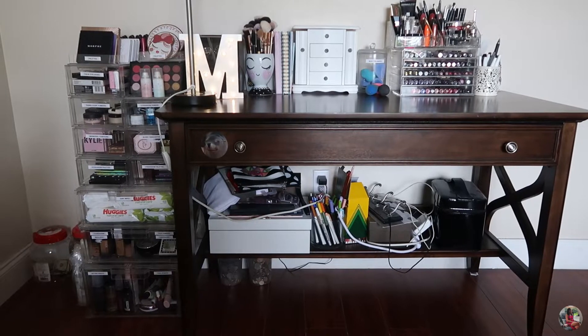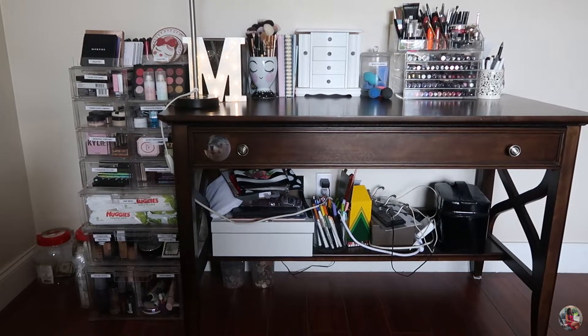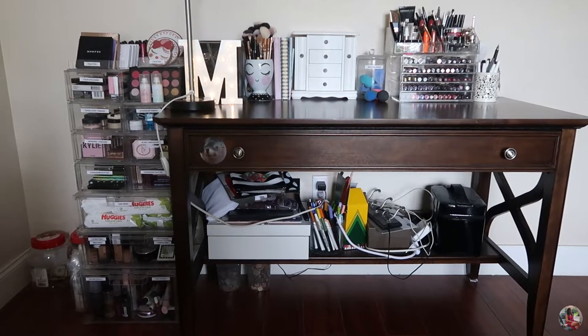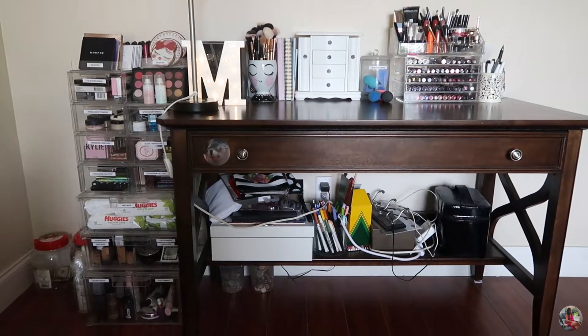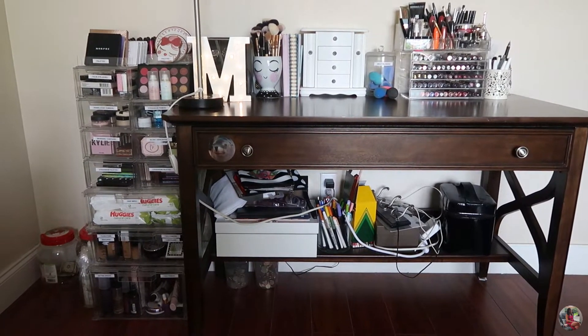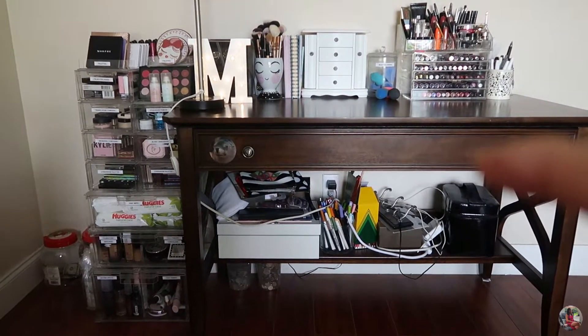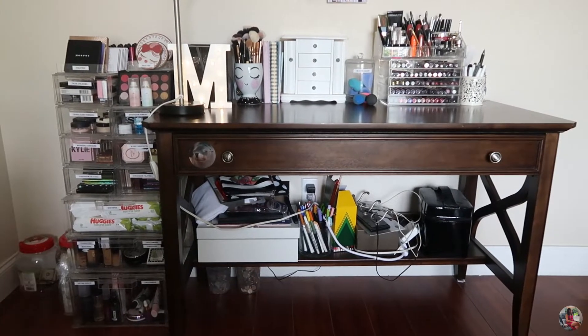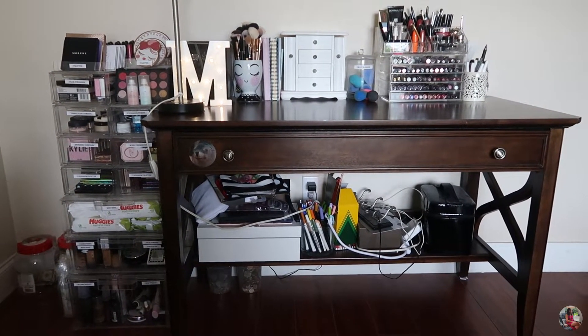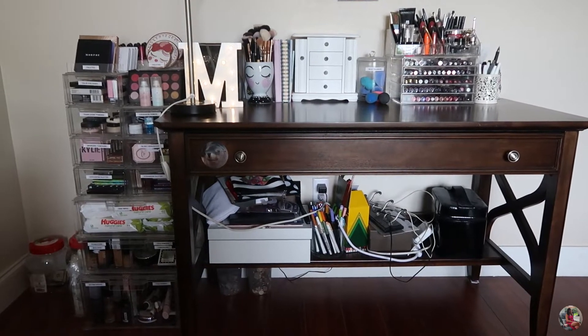Hello everyone and welcome back to another video. As you can see by the title, I'm going to show you my makeup collection. I'm very excited about this. This is where I store all my makeup. It's not much, but that's what I have for now. If you want to see my makeup collection, just keep on watching.